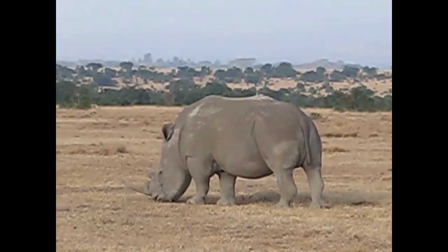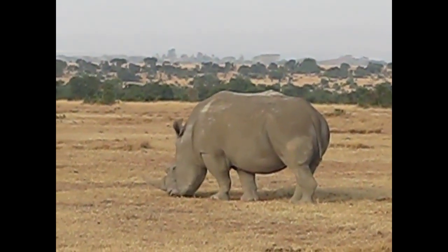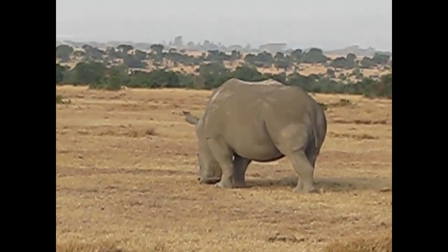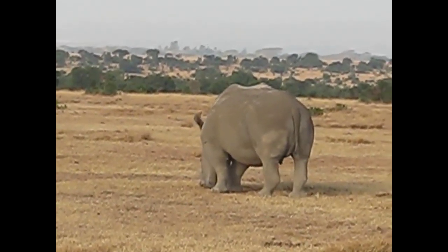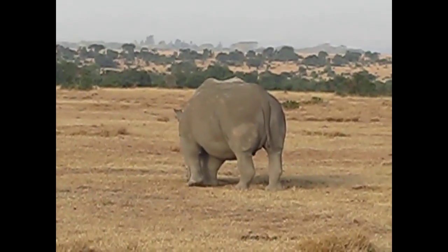So far, just within a few hundred meters here, I've seen eight white rhinos — a group of five and then three individuals. Pretty amazing.